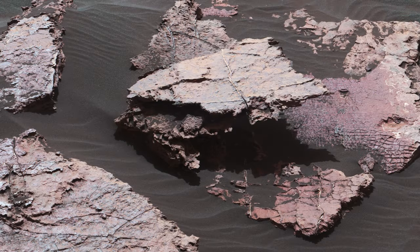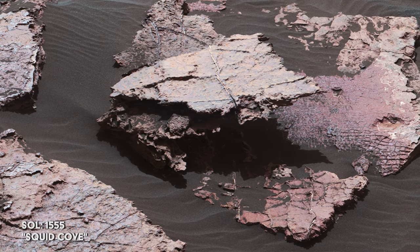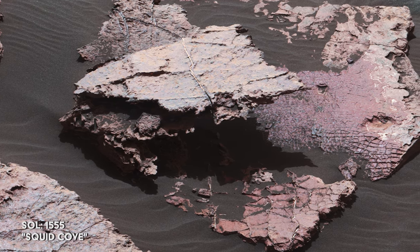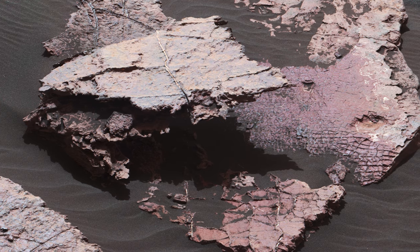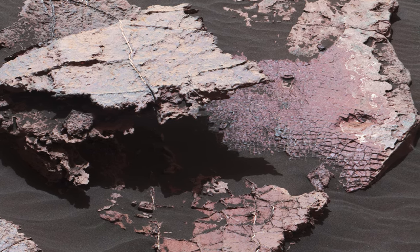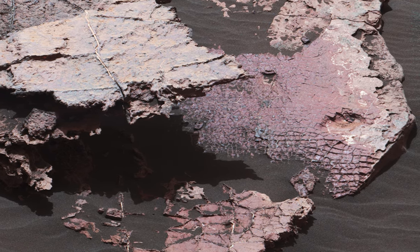On Sol 1555, the rover stumbles upon a portion of the Murray Mudstone Formation which shows what could possibly be ancient fossilized mud. This small grid of polygons could have originated as cracks in drying mud over 3 billion years ago. The area is given the nickname Squid Cove.